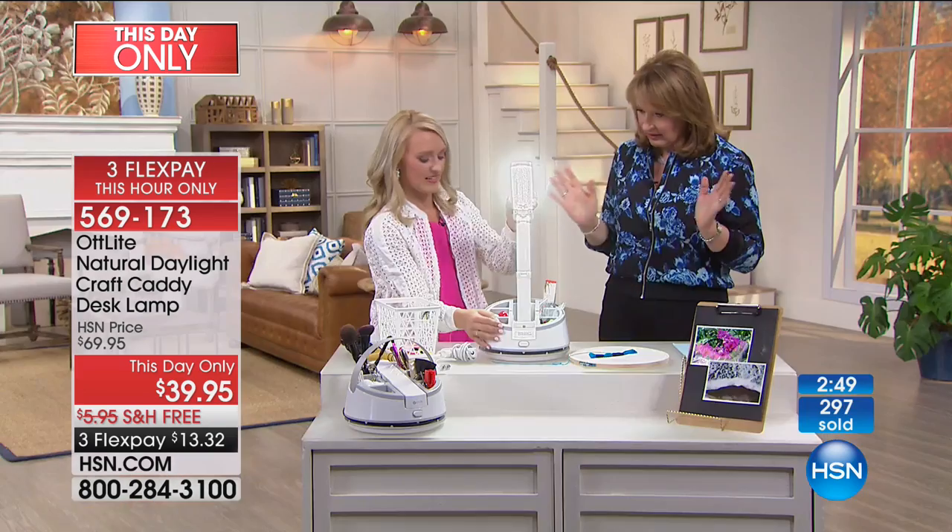Sometimes the light isn't right and you think something is purple but it's navy, or you think it's black but it's navy — that's very common. If you are a sewer this is brilliant; same for needlepoint or anything like that. You can keep all your supplies right here in the caddy and it's much easier to see.